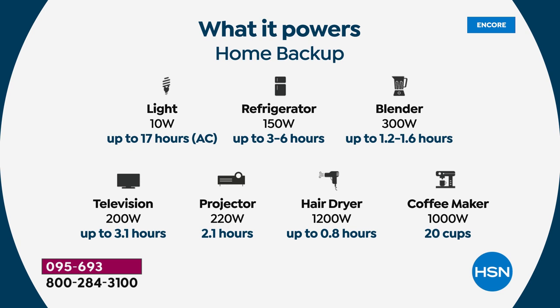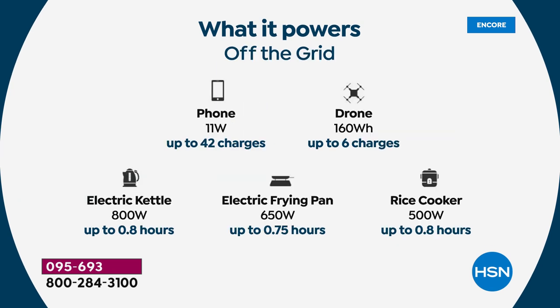I'm talking blenders, televisions, lights, projectors. What about a hairdryer for an hour? Rice cookers, electric frying pans, phones over 40 times — not one or two — an electric kettle of almost 1,000 watts for nearly an hour. Power tools, office equipment, medical equipment — think about the things you need in the middle of a power outage.